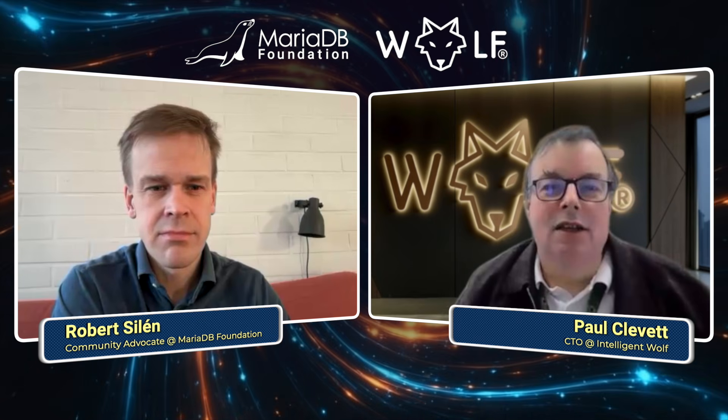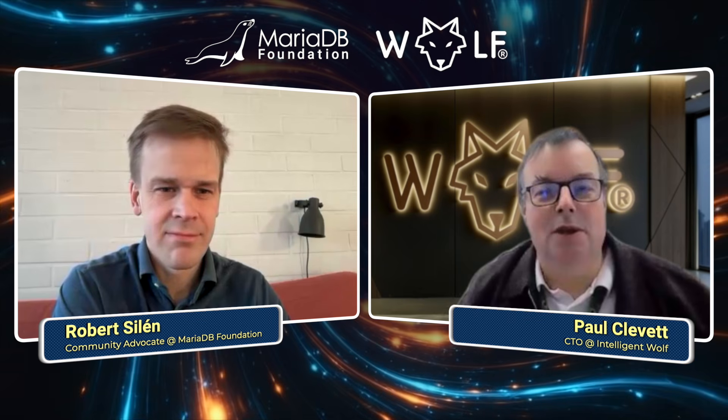Vector databases are also really important, and speed is really important with that. We also find MariaDB is a really living platform — the people at MariaDB are exciting, there's always new things being developed. We look at the forefront of technology, and we feel like other databases just sit in the background, not growing and not changing. Streets ahead, really.